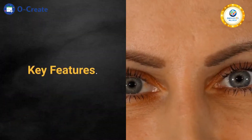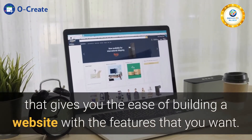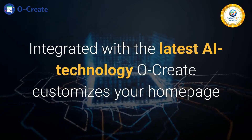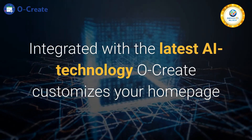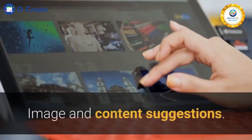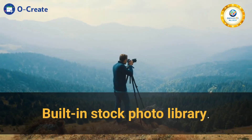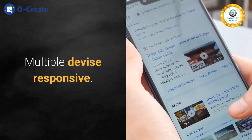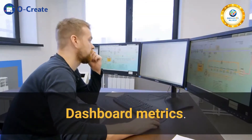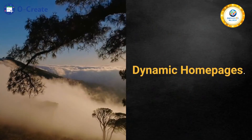Key features: A proprietary tool that gives you the ease of building a website with the features that you want. Integrated with the latest AI technology, Ocreate customizes your home page as per your customer segment. Image and content suggestions. Built-in stock photo library. Multiple device responsive. Dashboard metrics. Built-in client support. Dynamic homepages.